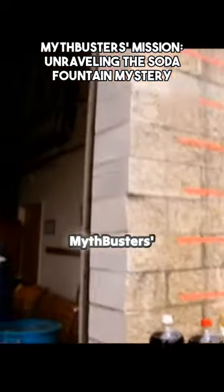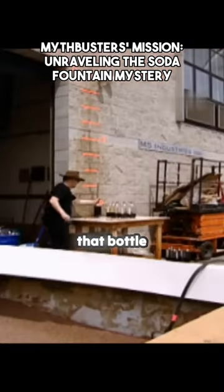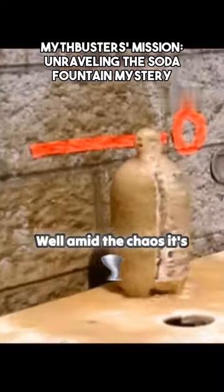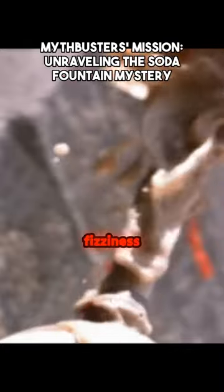It's a ton of fun, but the Mythbusters' mission is to find out exactly what's going on inside that bottle. Hey, look at that! Well, amid the chaos, it's clear that this foamy fountain has something to do with the cola's fizziness.